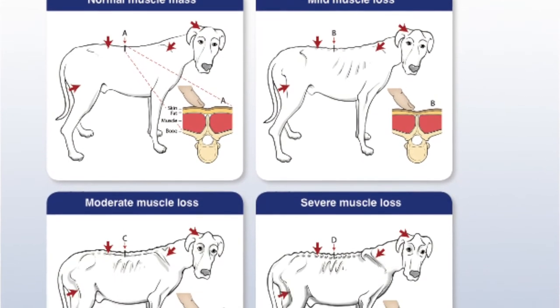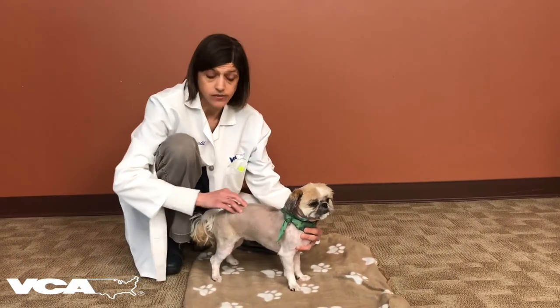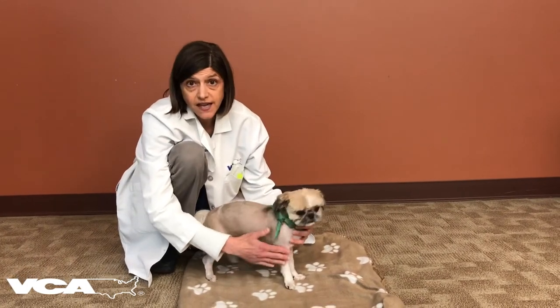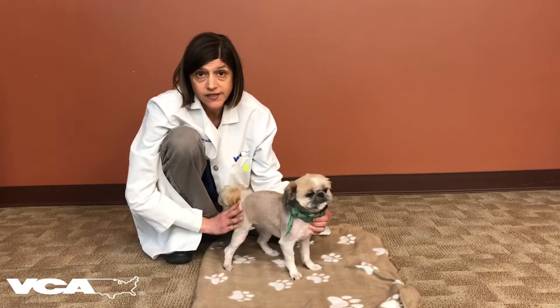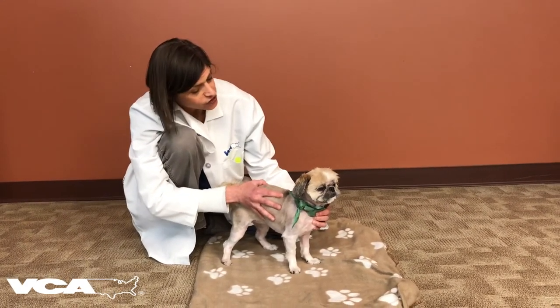So how do we do this? We look in 4 different areas. We look over the back for the epaxial muscles, we look at the head for the temporal muscles, the shoulder area by the scapula for the muscles there, and then the gluteal area for the muscles here. Marina here has normal muscling, so that's great. Good job, Marina.